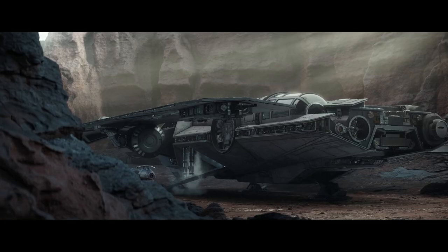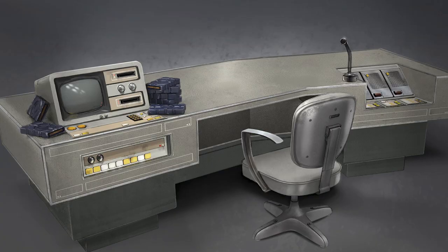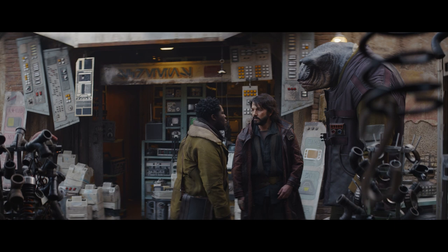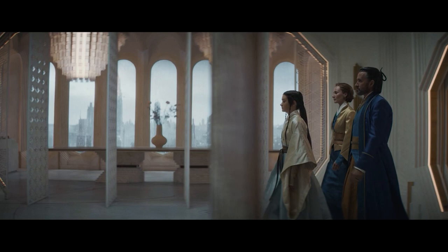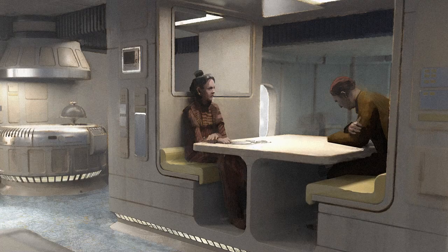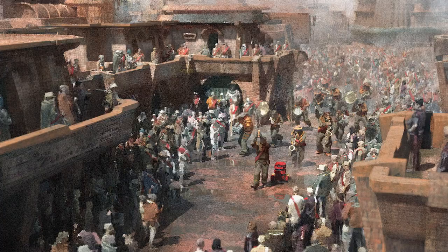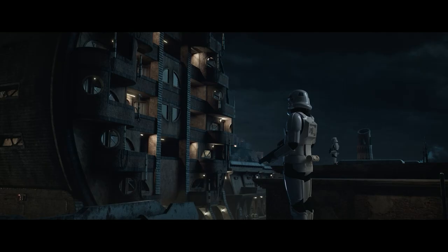Welcome to Inside the Set with Set Decor. Inside the Set is a series that focuses on the design and decor of stories that excite us and ignite our imaginations, where we get to discuss the collaborations between production designers and set decorators and hear firsthand accounts of how those works of art came to be — from their inception to ideas on the page through completion, where we sit in the dark and experience them collectively.